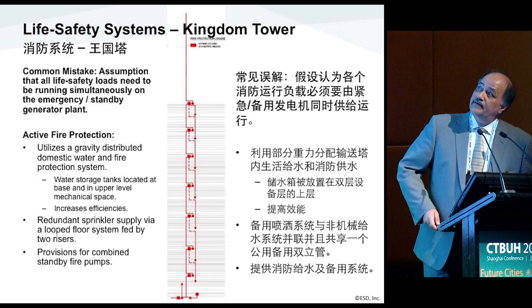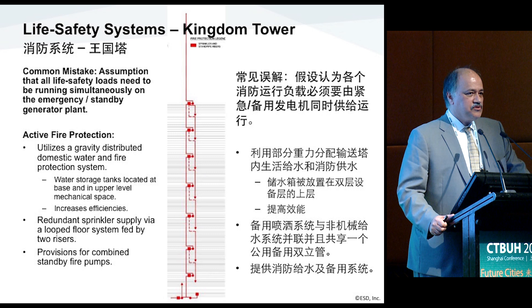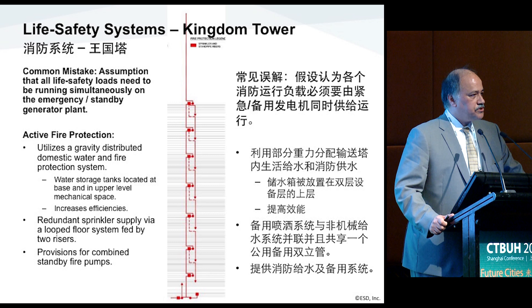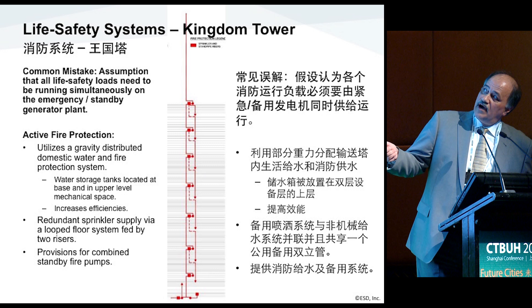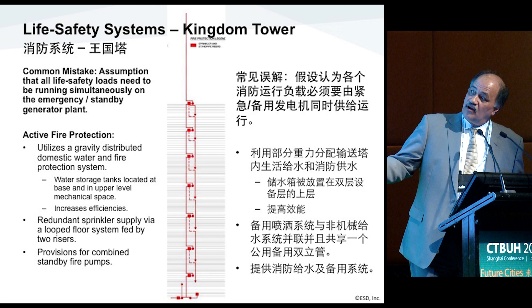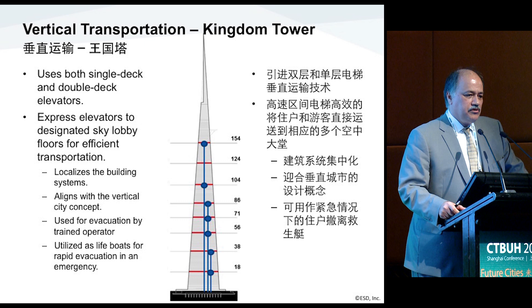On the fire protection side, the entire building operates by gravity system. We pump water up to tanks at every mechanical level, and then the system feeds down by gravity — so there's no pumping required under emergency, with the exception of the top zone that feeds the spire and a small zone at the base. We have two-hour storage at the top, one hour at every mechanical level, and four hours at the base. The building also utilizes vertical transportation as exiting — these are refuge floors, which is a whole new subject that perhaps needs its own presentation.